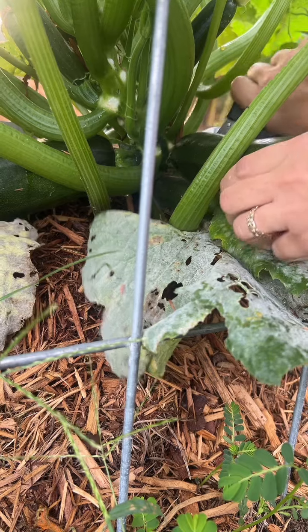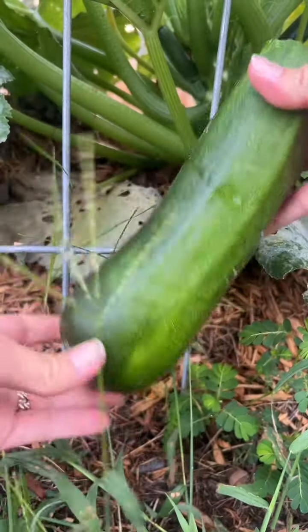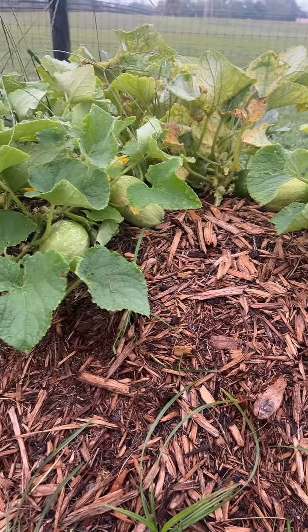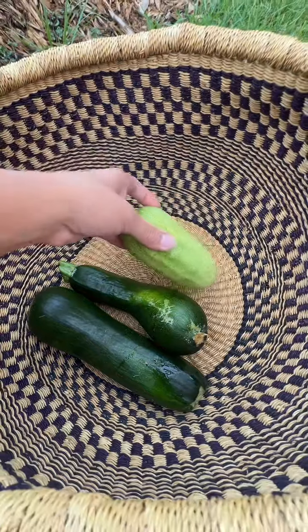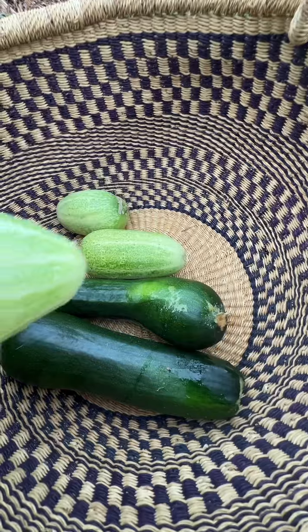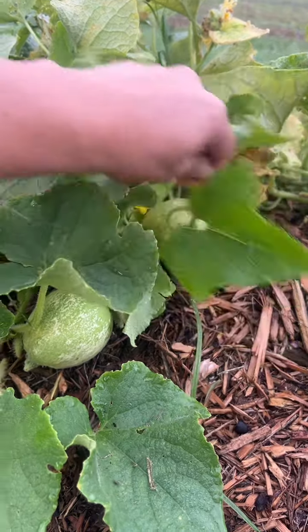So that's beautiful. I also have so many cucumbers that I need to harvest today, so it's time to take these babies inside.